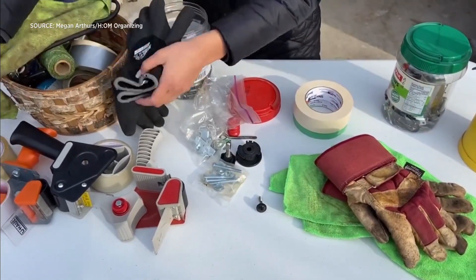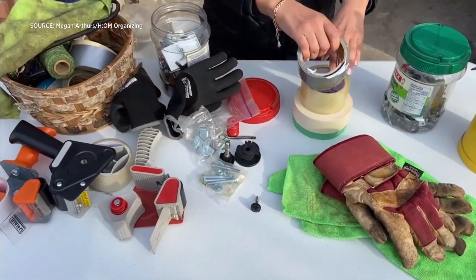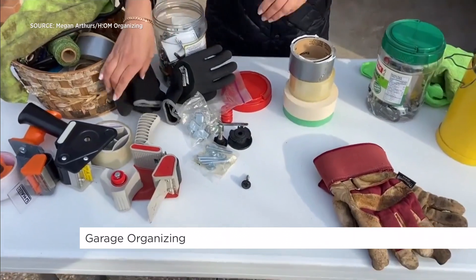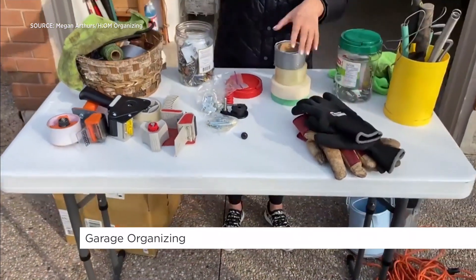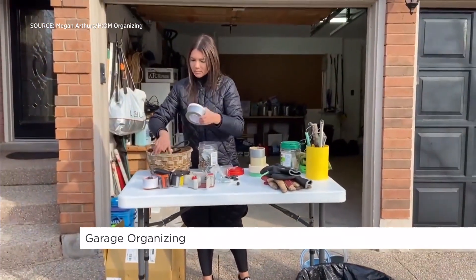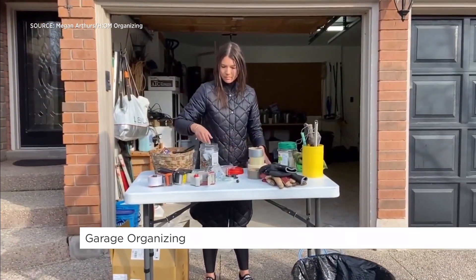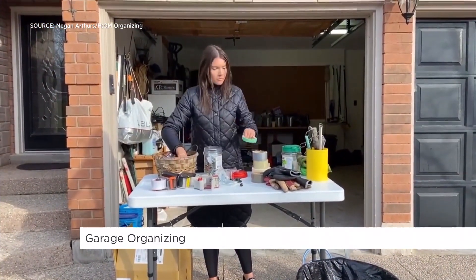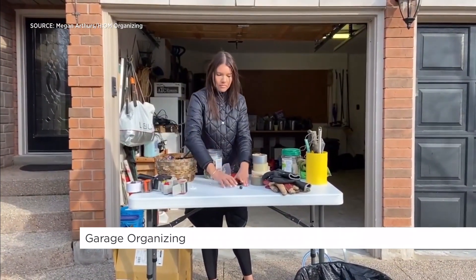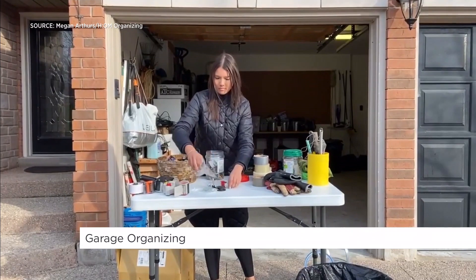I want to categorize items like with like — all the tape together, the gardening gloves, small tools, sports equipment. It's also a great idea to have a donation pile, a garbage pile, and a recycling pile nearby. We're doing this to eliminate items from the space that we no longer need, so we can leverage that premium space a garage offers and create a nice welcoming entry to the home.